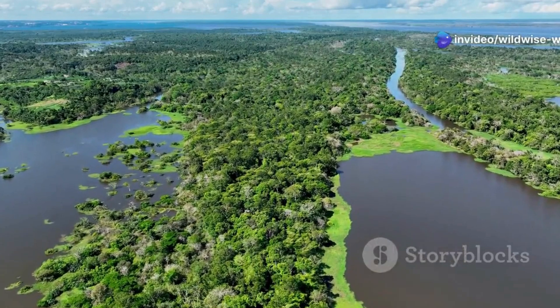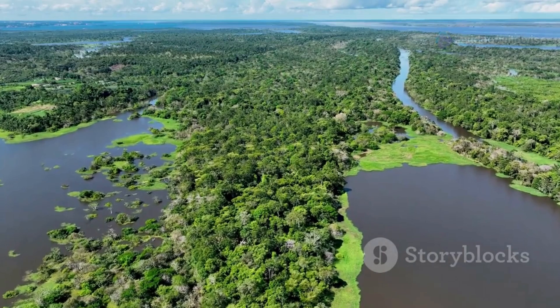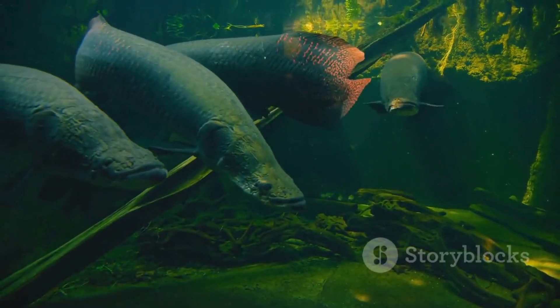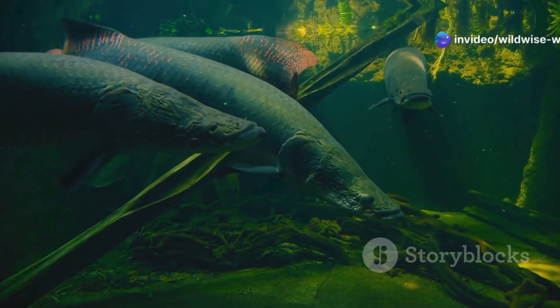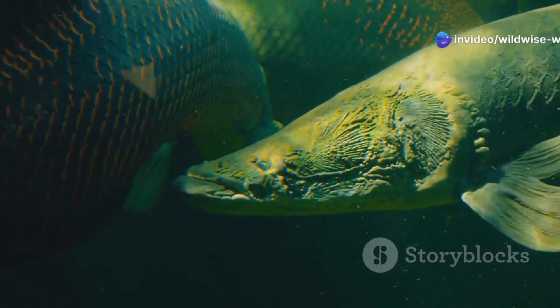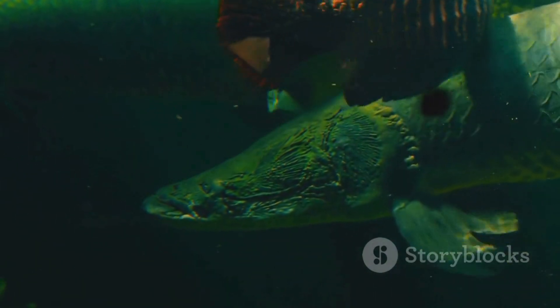Deep in the rivers of South America, a world teeming with life and mystery, lies a creature that defies expectations. Among the myriad of fish that call these waters home, one swims with a secret that sets it apart from the rest. This is no ordinary fish — this is the Pacu fish, a relative of the infamous piranha, yet with a twist that makes it truly unique.